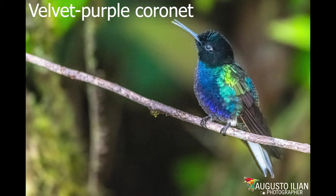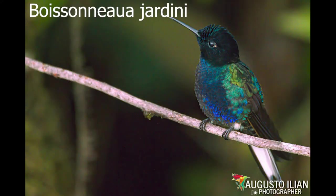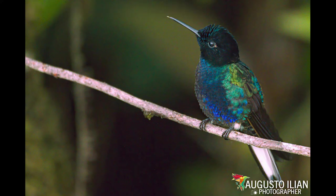Hummingbird 11 to 12 centimeters in total length and 8 to 8.5 grams in weight, with a short, straight and black bill. Males have an iridescent bluish green back with a velvety black head, throat and high chest. Crown and belly are iridescent purple blue and inner wing coverts tan. The tail is slightly forked with black central feathers and the rest white with black tips and edges.